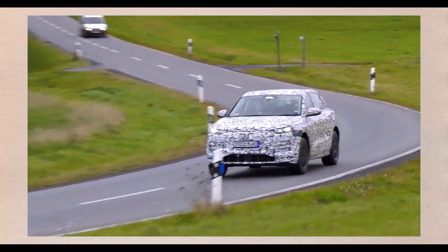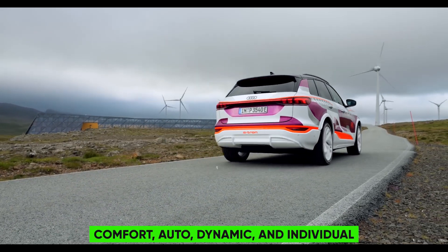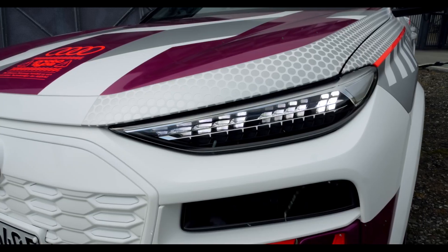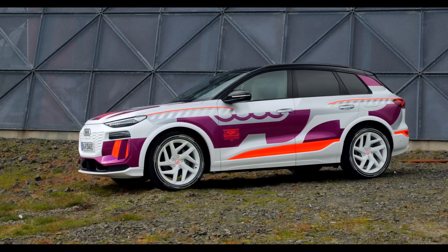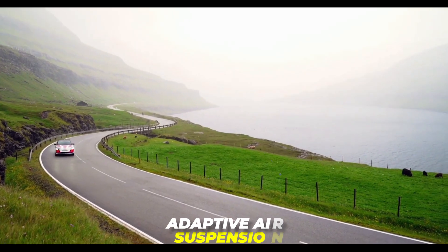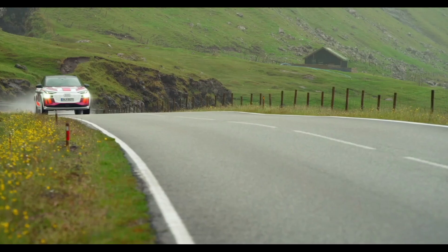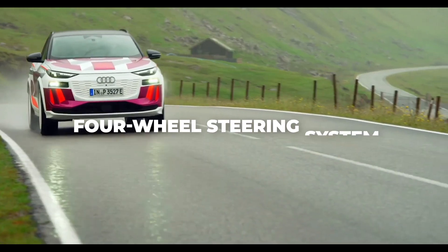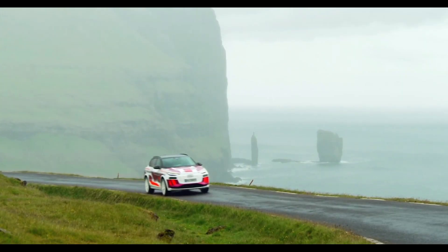The Q6 e-tron will also support wireless charging and bi-directional charging, meaning it can supply power to other devices or the grid. It will have four driving modes: comfort, auto, dynamic, and individual, which adjust the suspension, steering, throttle, and brake response, as well as the sound and lighting. The Q6 e-tron will have an adaptive air suspension that raises or lowers the ride height depending on speed and road conditions. It will also feature a four-wheel steering system to improve agility and stability.